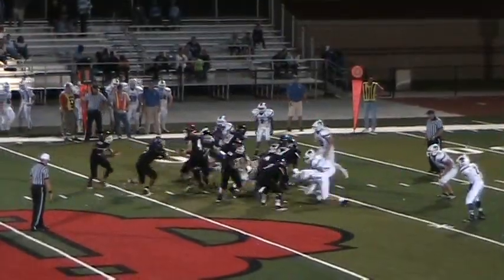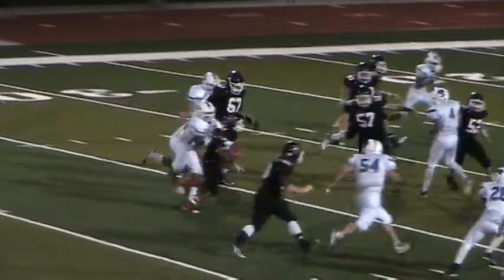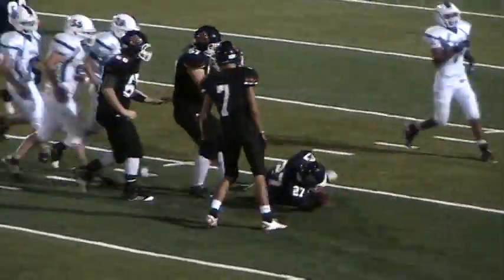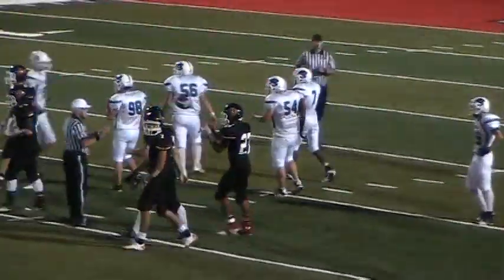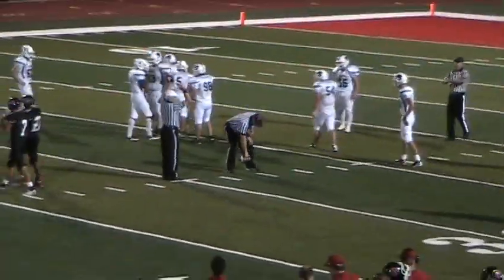Fred under center, and he's going to hand it to Buddy Smith. Smith cuts up, cuts back, darts him up, misses a man, still going, still going — and he trips and falls out at the 28-yard line. Number 56 for the Bulldogs, Galen Hall, to save the touchdown from Buddy Smith.